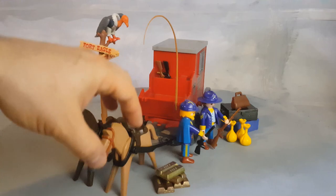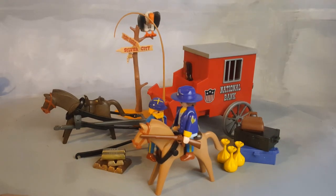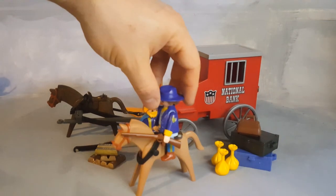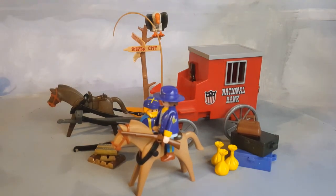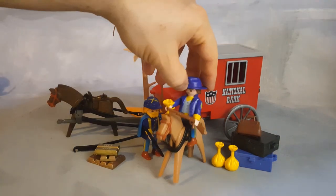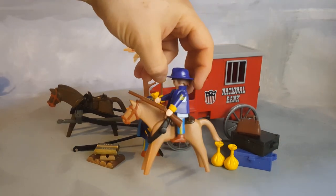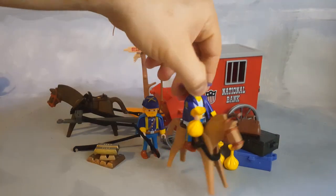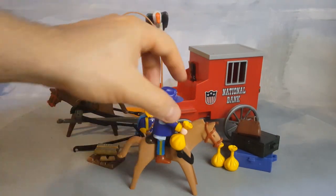Anytime you feel like it you can just jump on your horse and go anywhere. Use these for your armies and soldiers. This is a union guard — he's dressed in blue and yellow. Look at his pants; his rank. He can anytime just grab a bag of money.